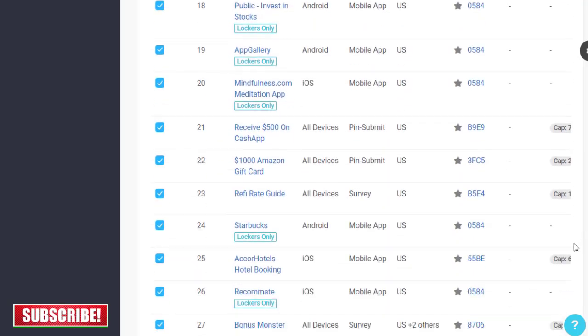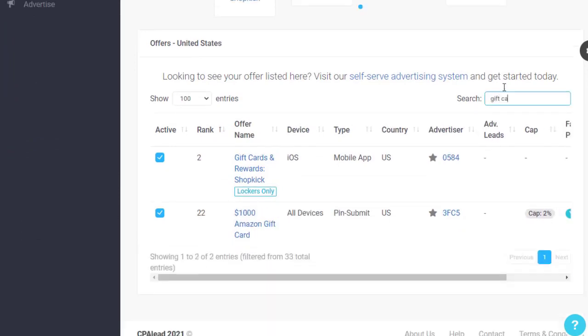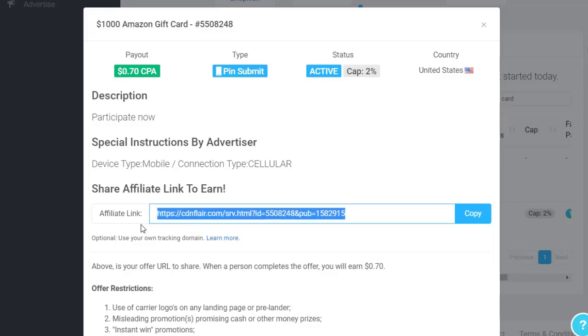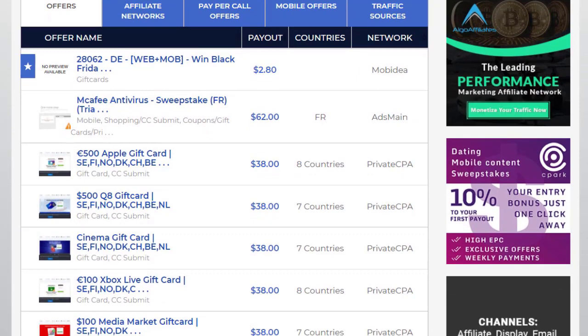There are a lot of products you can find here. Go to the search bar and type 'gift cards' — it will show you results like a thousand dollar Amazon gift card available for the US. Click on the offer and you'll see your special affiliate link that you can copy and start promoting. Similarly, you can promote CPA offers from OffersVault, which is also a big CPA network — search 'gift card' in the search bar and scroll down.